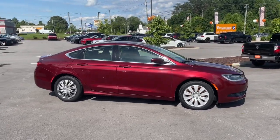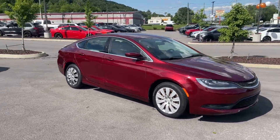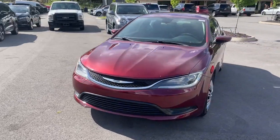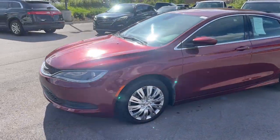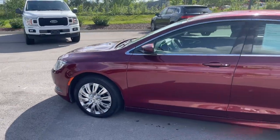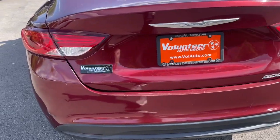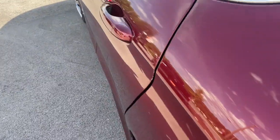Introducing the 2015 Chrysler 200. With less than 150,000 miles on the odometer, this vehicle stands out from the rest. Check out this sleek Chrysler 200, the midsize sedan that offers four-door convenience, spacious comfort, smooth performance, and ample storage space.